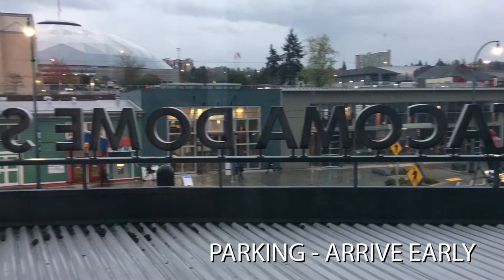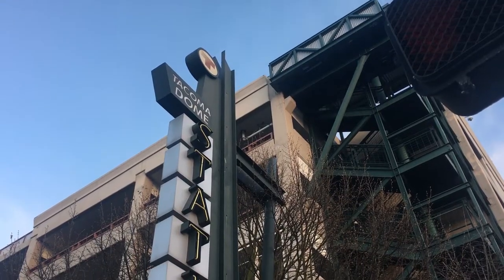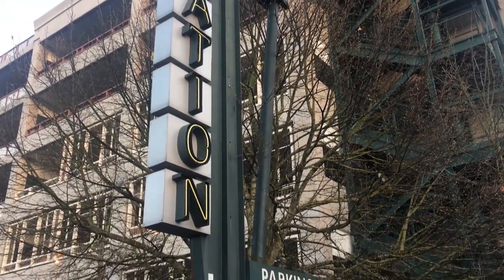Number two: parking. Arrive early. Tacoma Dome Station has twin garages that hold over 2,000 cars, but there are days when the garage is completely full when it gets a little later in the morning.